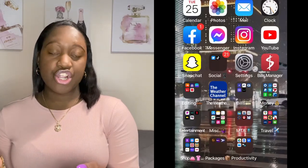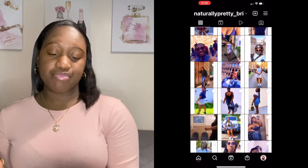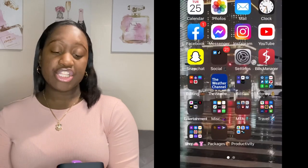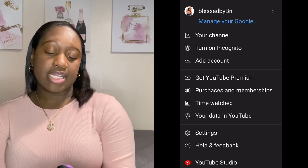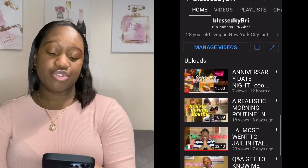I have Messenger, and I have Instagram — follow me on Instagram, naturally pretty underscore Brie. This is just my YouTube app. Subscribe to my channel.